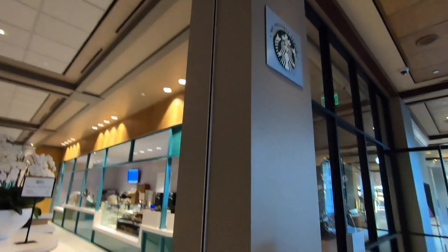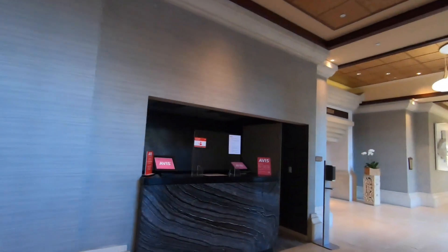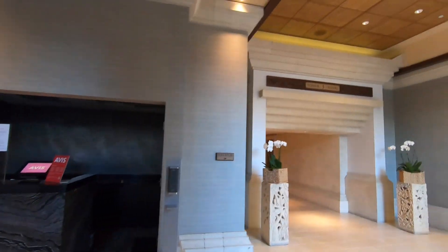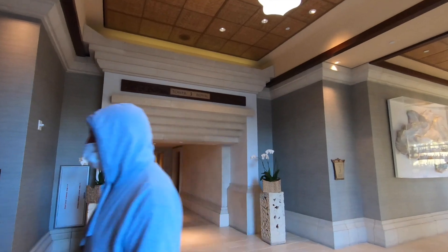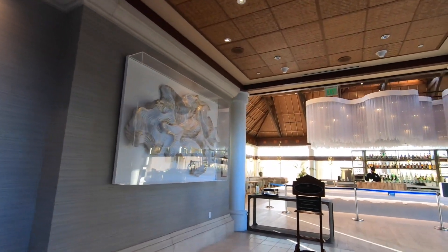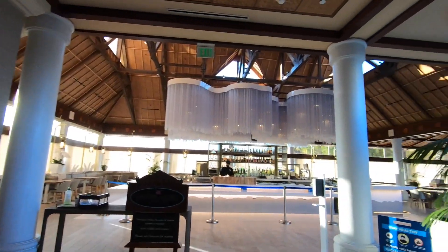And coffee — this is where the Starbucks is, or at least they serve Starbucks. Normally there's the Avis Rent-A-Car Center, but that's closed right now due to COVID. This is Tower 3, and this is the Orchid Court Lounge.